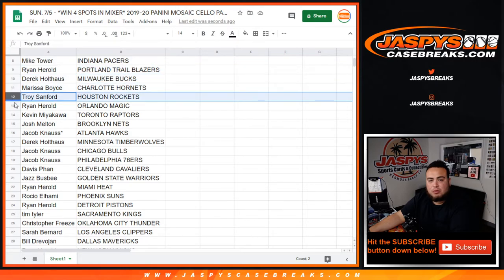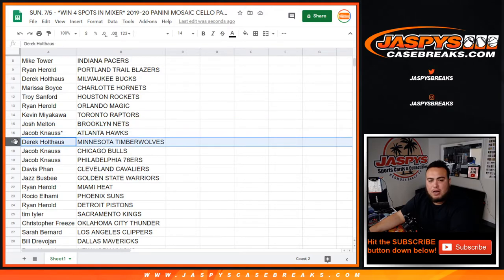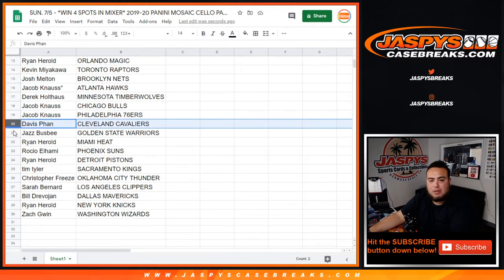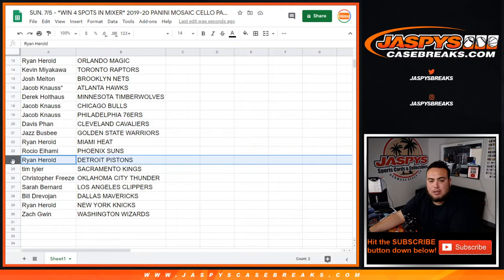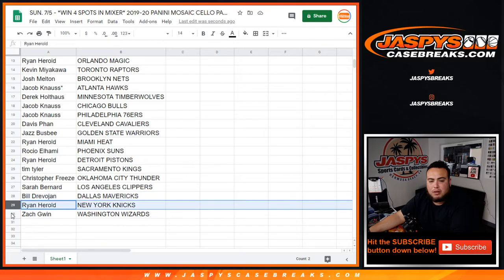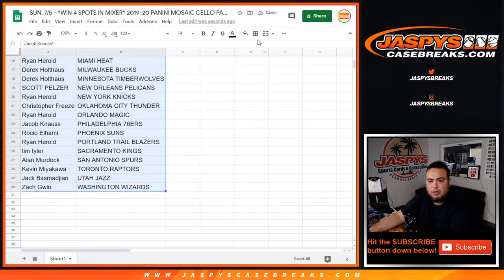Marissa with the Hornets, Trove the Rockets, We're on with the Magic, Kevin with the Raptors, Josh with the Nets. Jacob you have last ball — Mojo Hogs, Derrick with the T-Wolves, Jake with the Bulls, 76ers, Davis with the Cavs. Jazz with the Warriors, Ryan with the Heat, Russell with the Suns, Ryan Harold with the Pistons, Tim with the Kings, Christian with the Thunder, Sarah with the Clippers, Bill the Mavericks, Ryan with the Knicks, and Zach with the Washington Wizards. Nobody really trades in this, so I'm going to close the trade window.